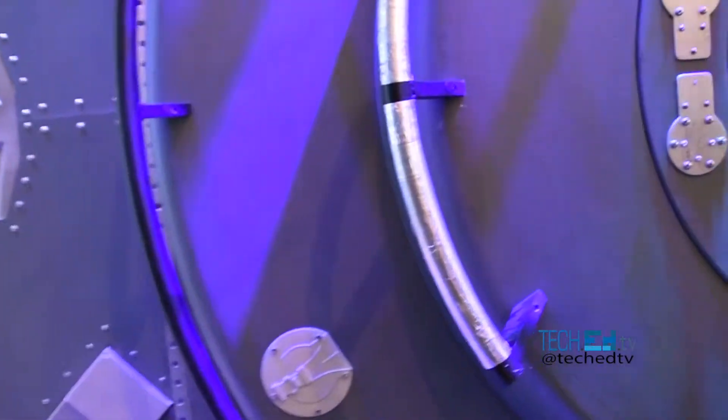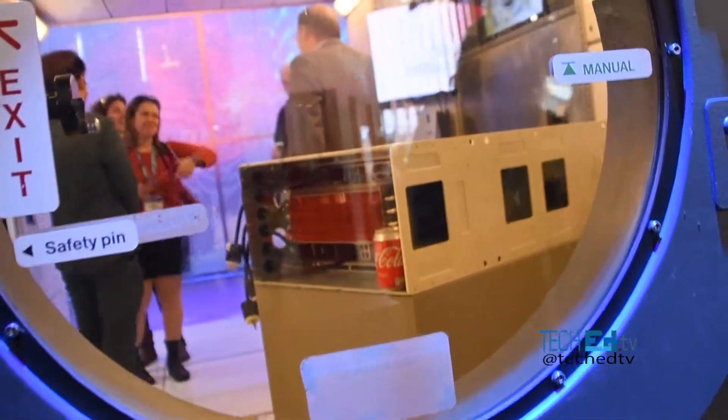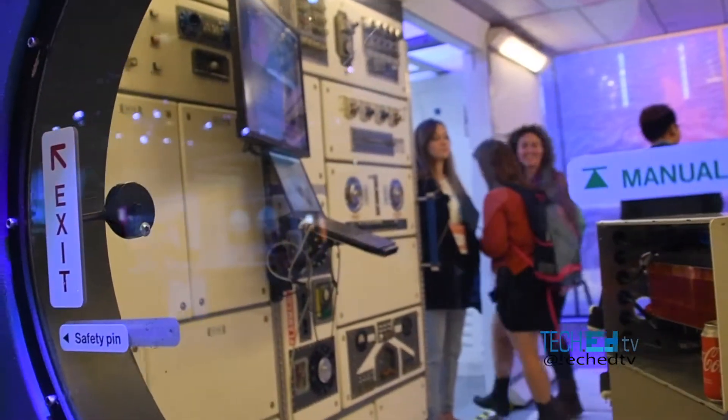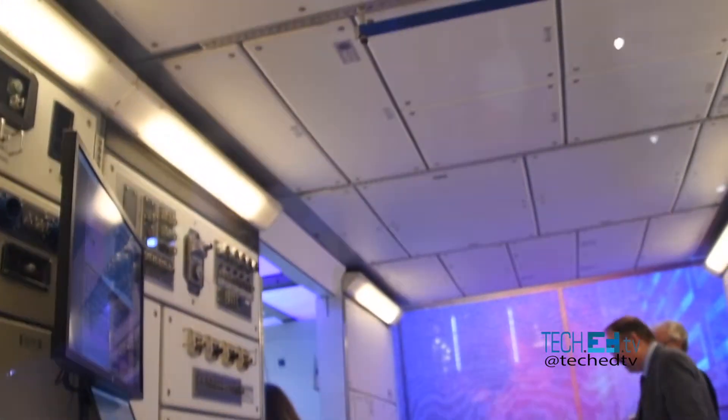So we're in charge of the space exploration here. We can see how the future of space is coming together at the Mobile World Congress and we're going to go inside.